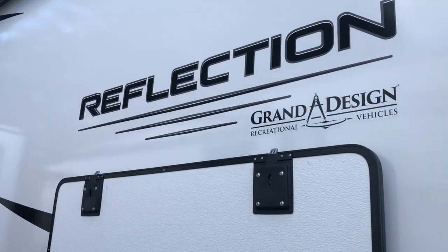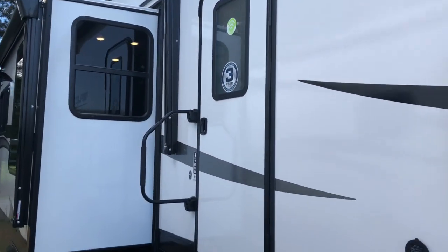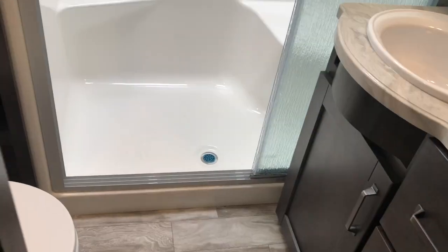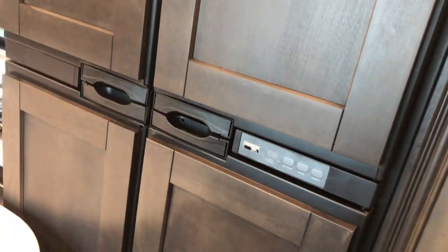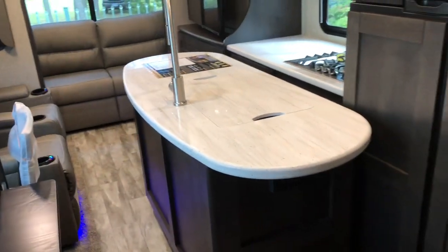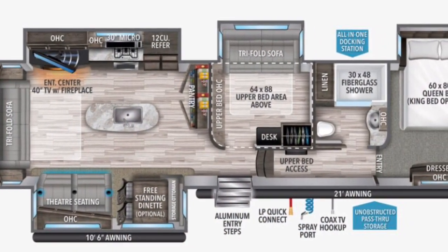Brand new 2021 Grand Design Reflection 367BHS. Alright — slide outs in: no access to get into the living area. You can still get into the bathroom no problem, but the bed and master bedroom are against the dresser, as is the sofa and the mid bunk. You would probably need a good 10 seconds to open the slide enough to get in and then have full access to the refrigerator. Slide outs in — pretty limited. Thank you guys.